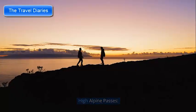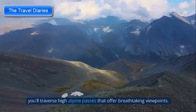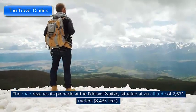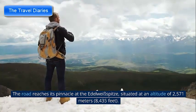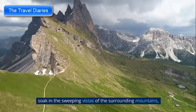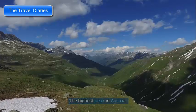As you ascend along the Grossglockner Alpine Road, you'll traverse high alpine passes that offer breathtaking viewpoints. The road reaches its pinnacle at the Edelweiss Spitze, situated at an altitude of 2,571 meters (8,435 feet). From this vantage point, soak in the sweeping vistas of the surrounding mountains, including the majestic Grossglockner, the highest peak in Austria.